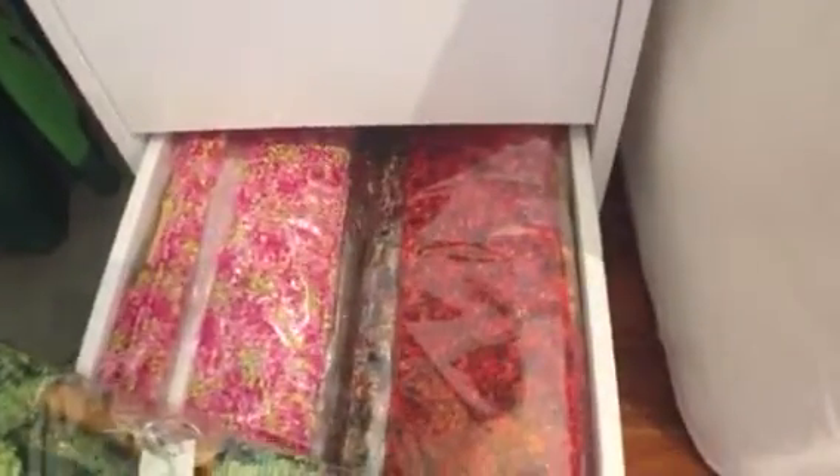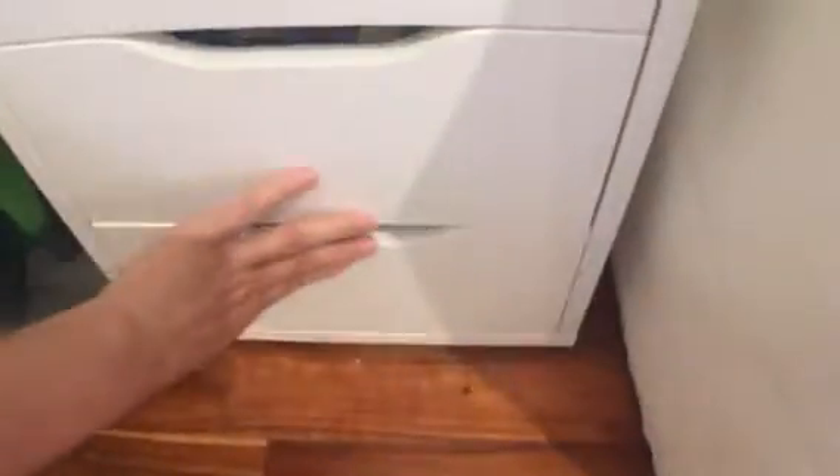Down here I have some of my Morby clutch bags — they come like this, in many many colors. I keep those all in this drawer down here.